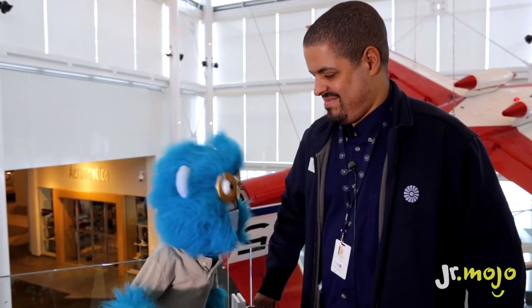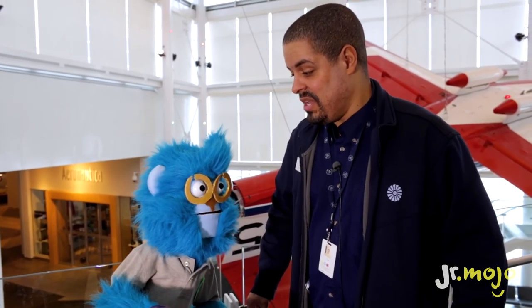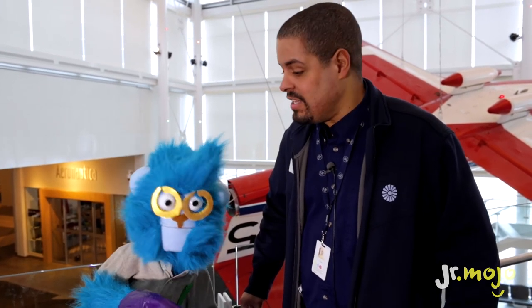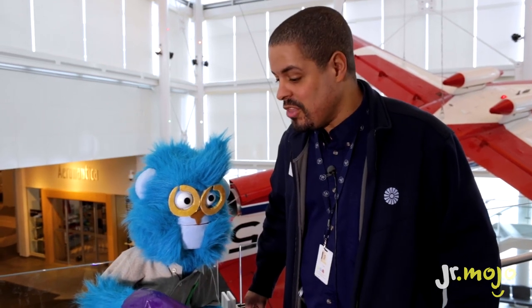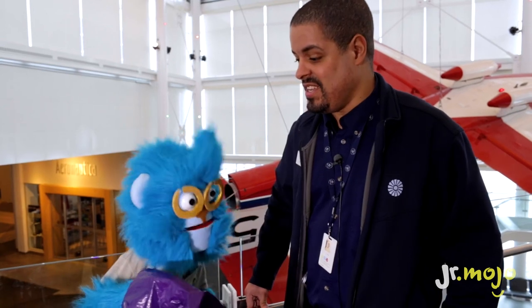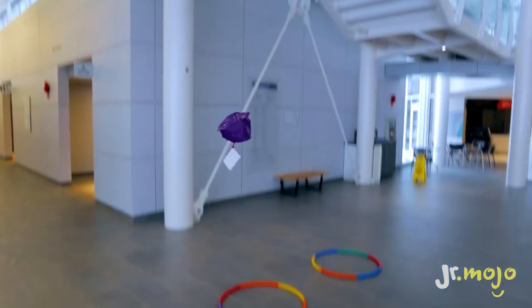We've had a super cool day at the Canada Aviation and Space Museum. Thanks so much for having us, Ralph! The last part of the Mail Must Fly is to do just like Roméo Vachon and deliver the mail with the parachute. I've got to drop it over here and try to get it on the target. Ready? One, two, three — Geronimo! Yeah! Bye everybody, thank you for coming!